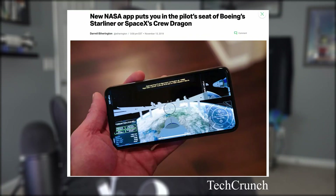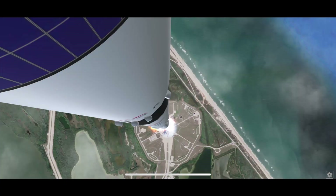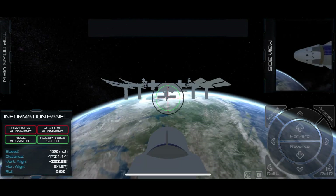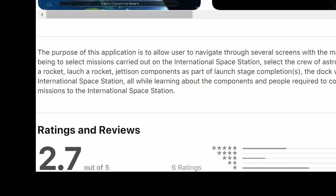NASA has launched a new app that allows users to pilot Starliner or Crew Dragon from their phone. Players can select a mission, a crew of astronauts, build a rocket, launch it, and dock it to the space station, all while learning about the components and people of the Commercial Crew Program. The app has received... reviews.